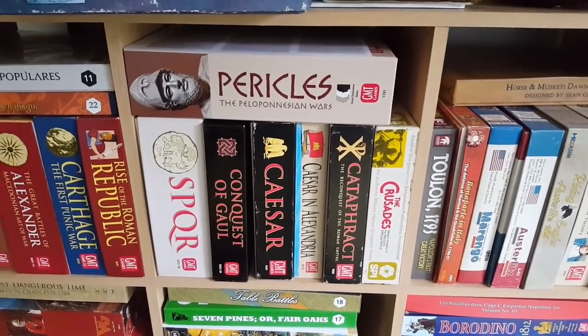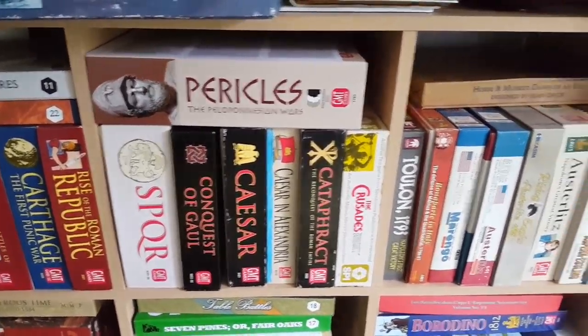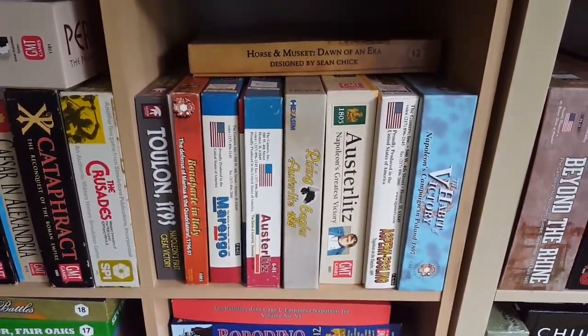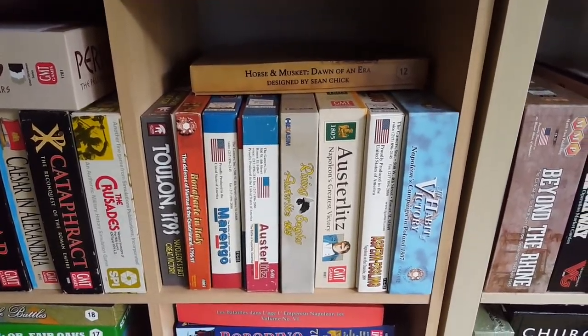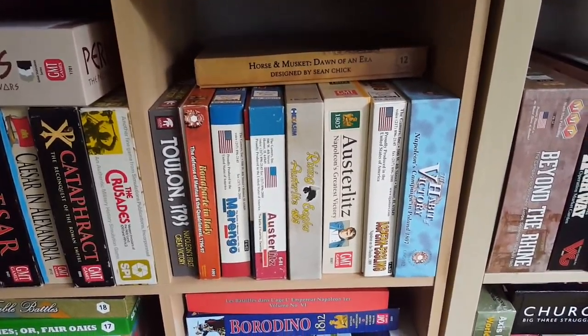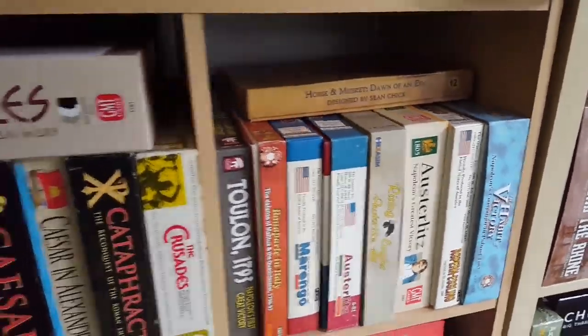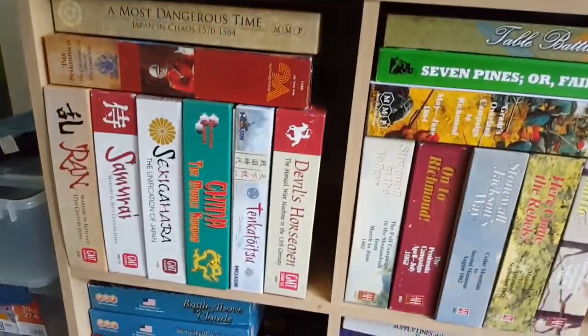Just picked up the Crusades. I have not played Caesar in Alexandria. There's probably no need to go through everything I've played, but you can see now we've moved into the Napoleonic era as we go across — so it's a bunch of different Napoleonic games.